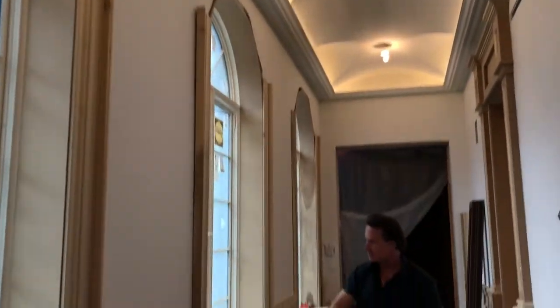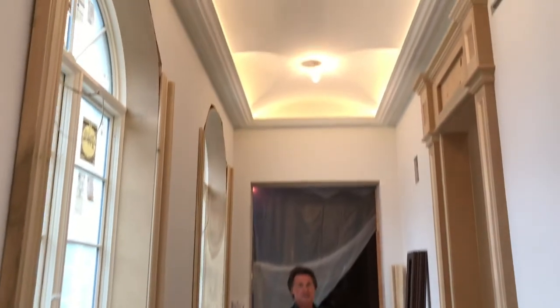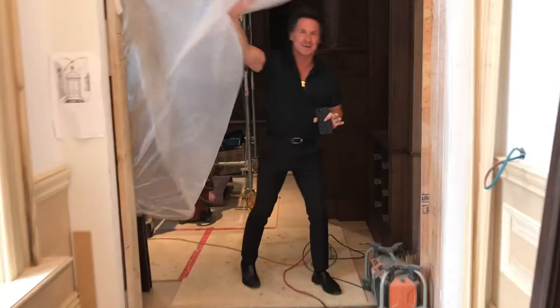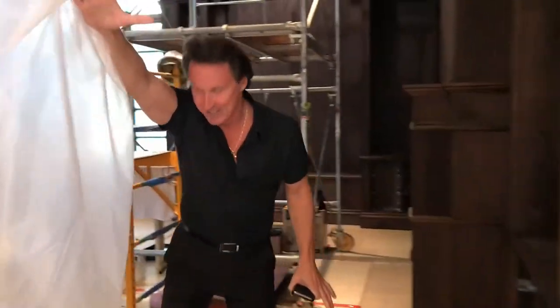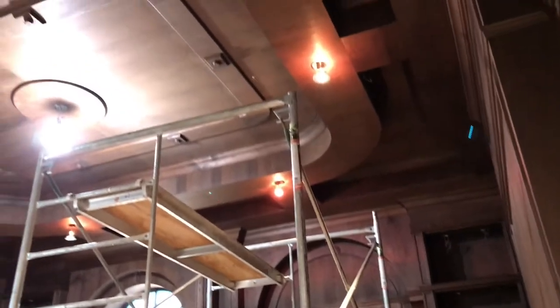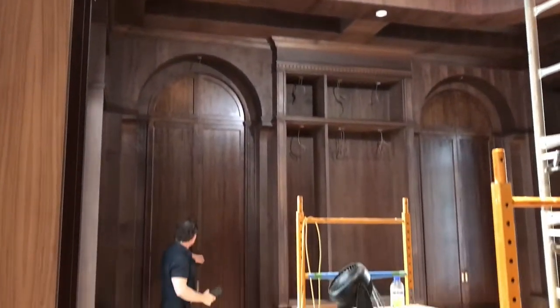We've got our key seams up, we've got all our picture frames in here. Of course I've shown you the pillow ceilings, but look how good they look. Come on in, take a look at this room. Look how well this is coming together — it has shaped up beautifully.